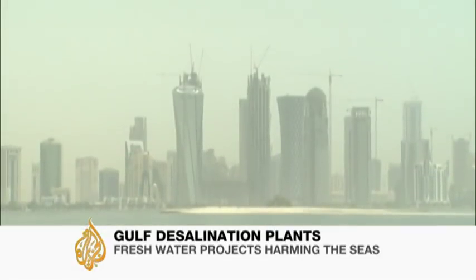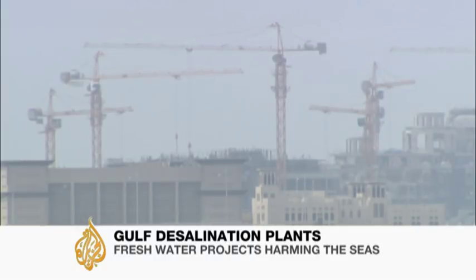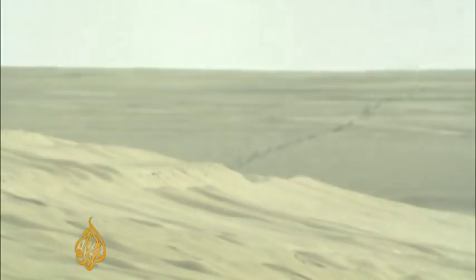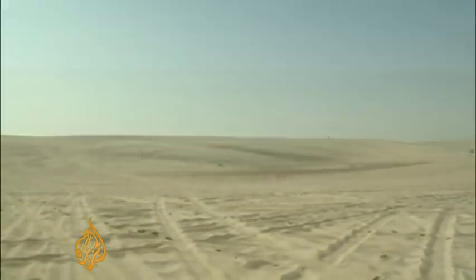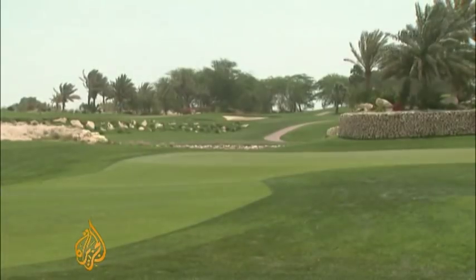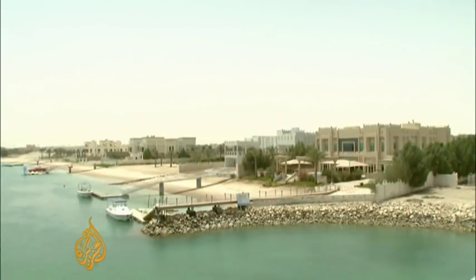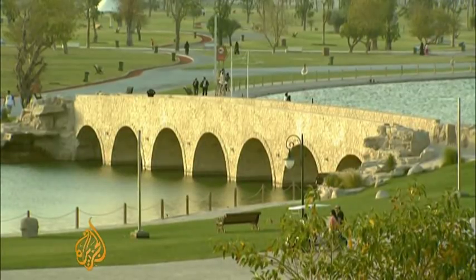The Gulf, home to some of the world's fastest growing cities. But as the population soars, so does the need for water. And in this harsh desert climate, fresh water is a scarce and valuable resource. So how does a desert go from this to this? And where does the water come from that people drink, that air conditions their homes, and that transforms the sands?